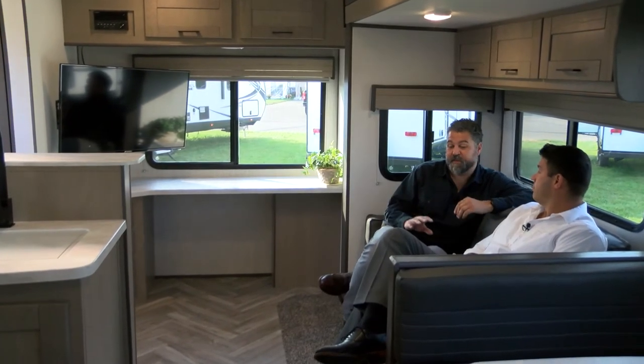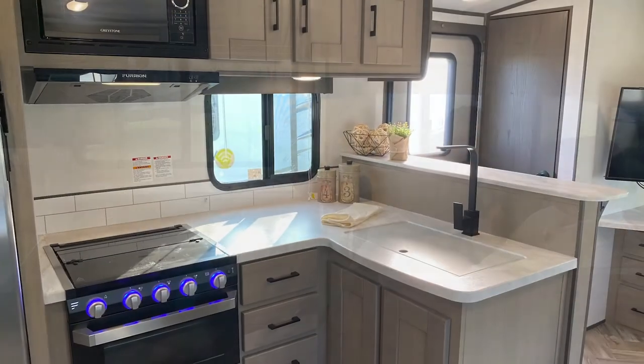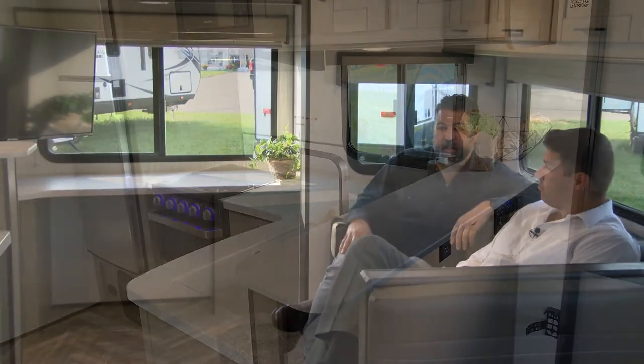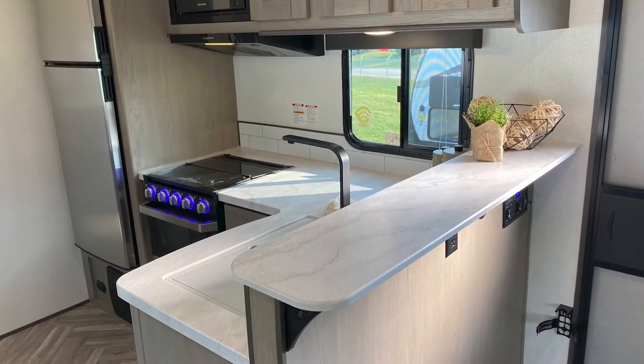This is a very dynamic floor plan. Immediately when you walk in, you're going to have your entry closet or pantry — a full stand-up closet I can actually fit inside — giving you tons of extra space right where you need it. Right at the entry you'll also have this beautiful kitchen with a raised bar, which is going to be functional and look great.